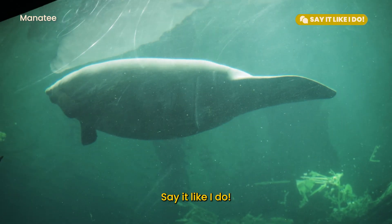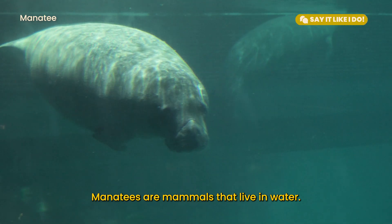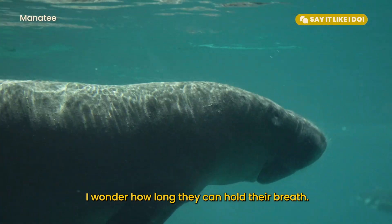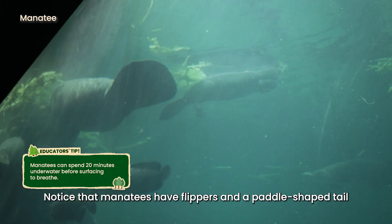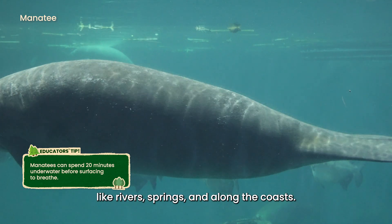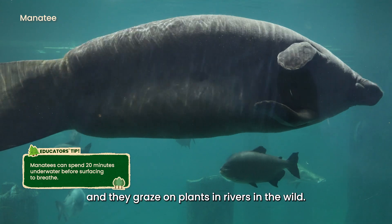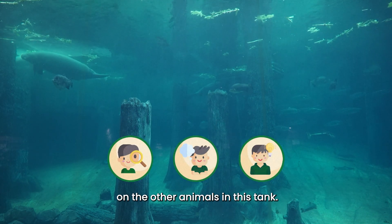Start your See, Think, Wonder thinking routine here. Say it like I do: Can you see the big animals here? Those are manatees. Manatees are mammals that live in water. Which body part do you think helps a manatee swim? I wonder how long they can hold their breath. Notice that manatees have flippers and paddle-shaped tails that help them swim. They like to stay in warm waters, like rivers, springs and along the coasts. Highlight how the manatees move slowly and graze on plants in rivers in the wild. You can also apply the See, Think, Wonder thinking routine on the other animals in this tank.